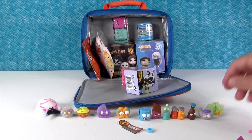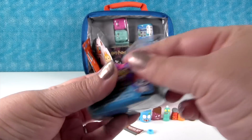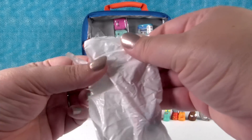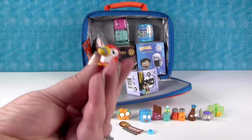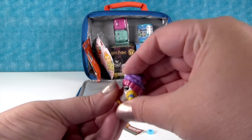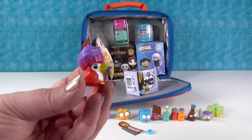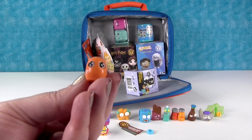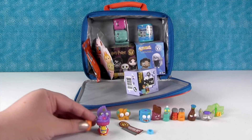Next up, the Squinkies Dew Drops Mystery Villa. Inside you get two squinkies and one dew. Our squinkies are the awesome toucan — that's Can Can Fran. Can Can Fran has a cupcake dew. And then we have Quick Nick, a little snail. You want to see how quick he is? He's super quick!